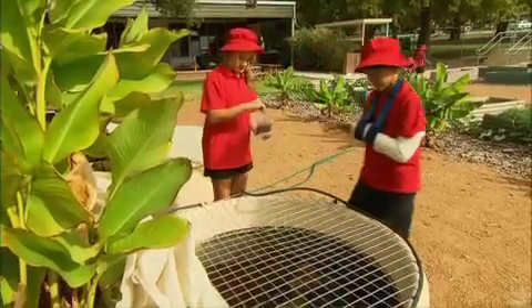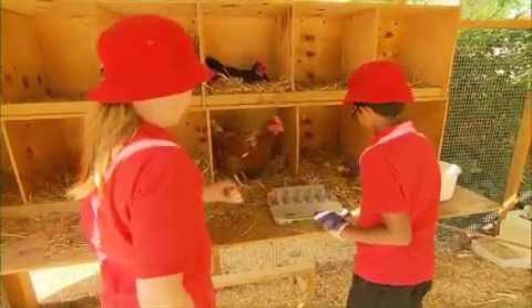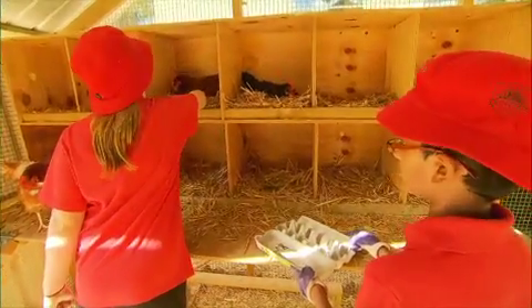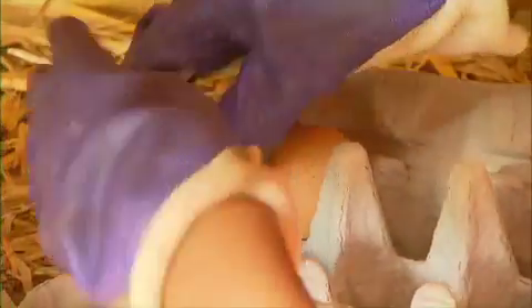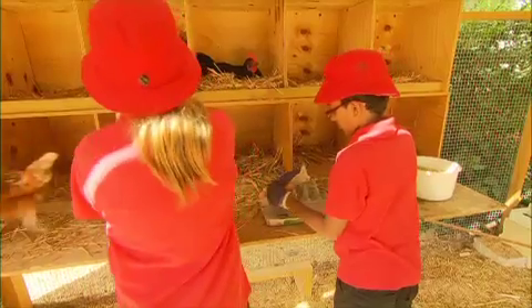Now there's one other thing I want to ask you about and that's the living element. You've got a couple of aquaponics systems in here, you've got chooks — is that working well for kids as well? It is, yes. We had some concerns with how we were going to manage that, so we created garden ambassadors for the children who were interested. They come in every day before school, they feed and water the chickens, they collect the eggs, and the eggs go into the kitchen for cooking — or if we've got excess we sell them to the parents who love the fresh eggs.